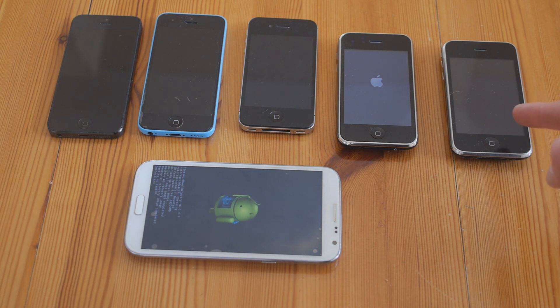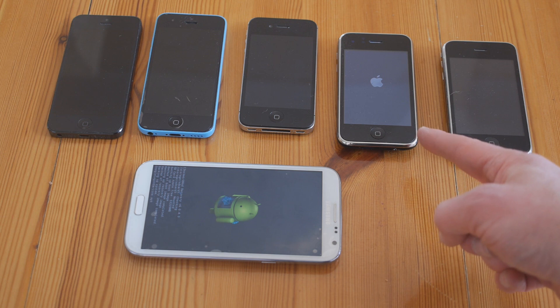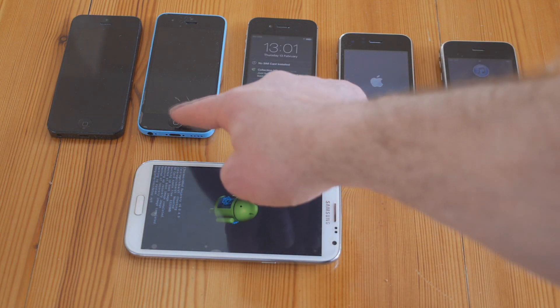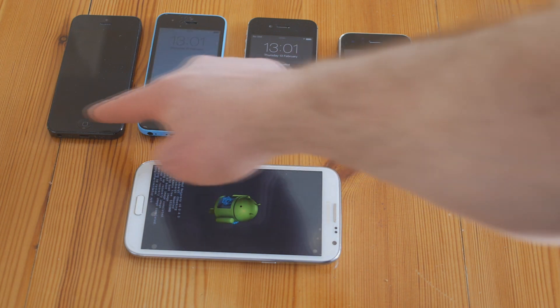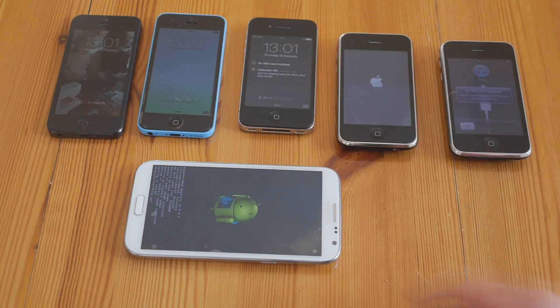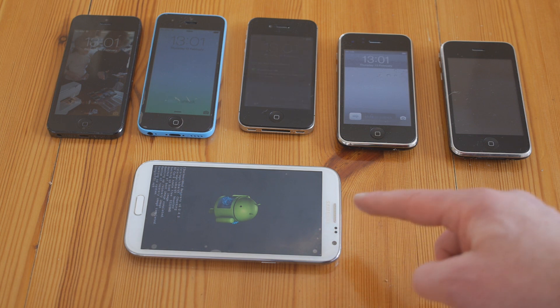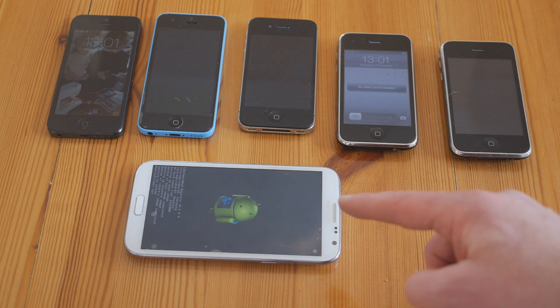Starting from the right we have an iPhone 3 — I think this is a 3G actually. We have a 3GS. They're all working as you can see. That is a 4S. This is a 5C and this is a 5. And here is a Samsung Galaxy Note 2. This belongs to my son and he will kill me if I break it by driving over it.